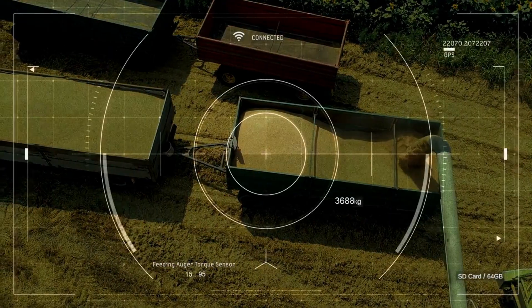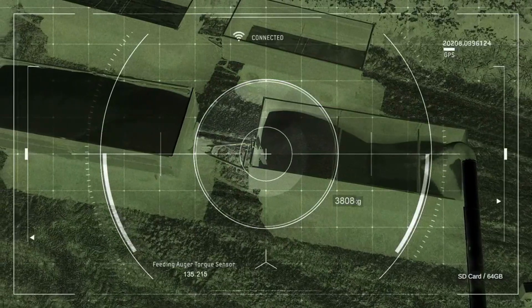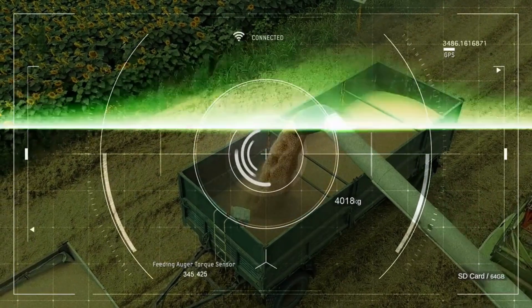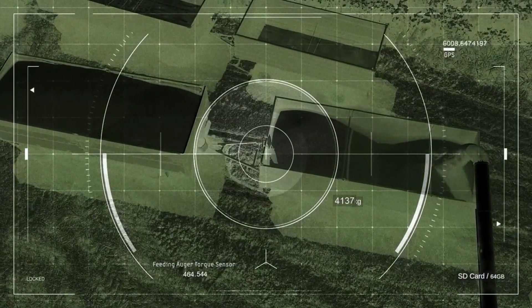AI-driven sensors, drones, and satellite imagery provide real-time insights into soil conditions, crop health, and weather patterns. Armed with this valuable information, farmers can tailor interventions for specific areas, optimizing irrigation, fertilization, and pest control measures.